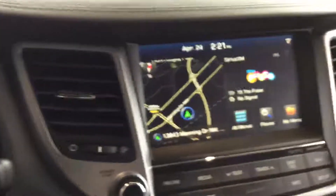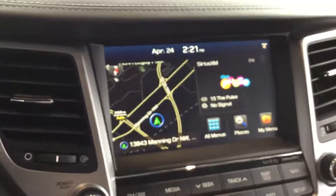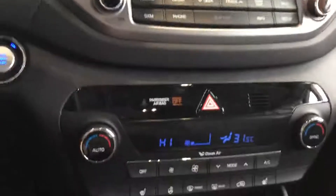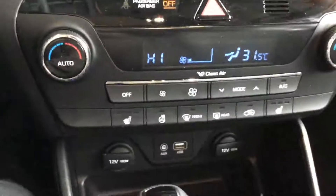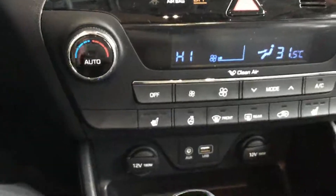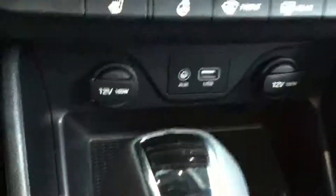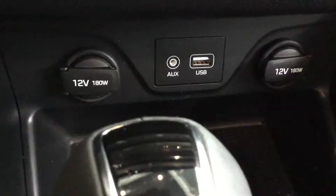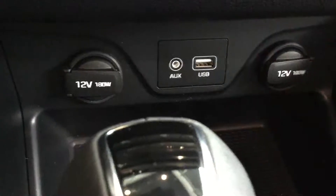Large touchscreen navigation with AM, FM, and XM satellite radio, dual-zone climate controls, heated front seats and heated rear seats, and a heated steering wheel as well. Two 12-volt outlets, a 180-watt power inverter for large device use, plus auxiliary and USB ports.